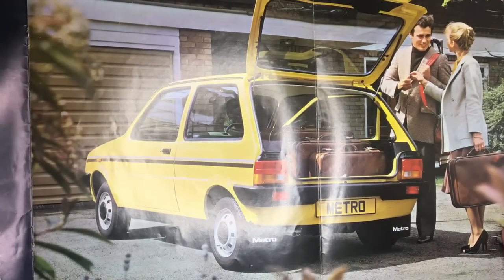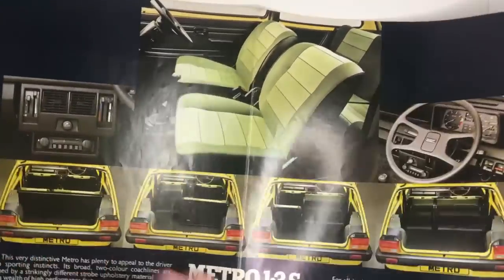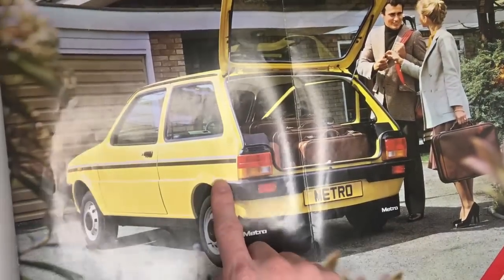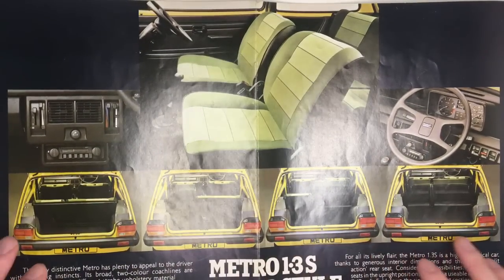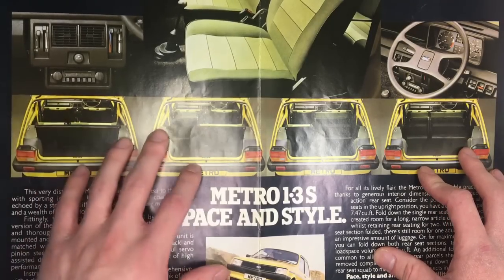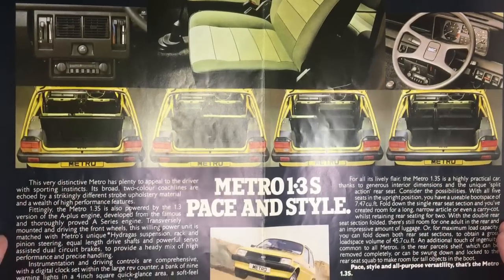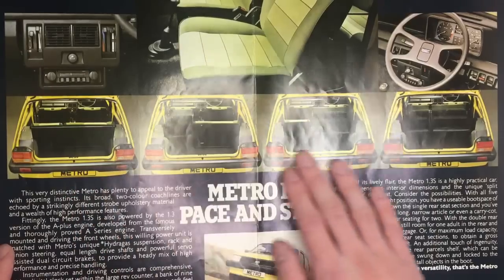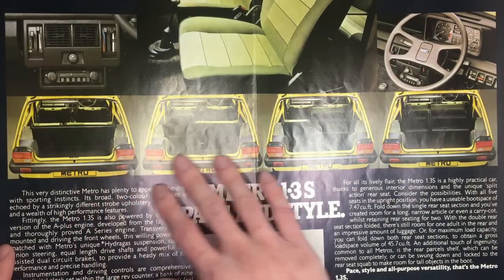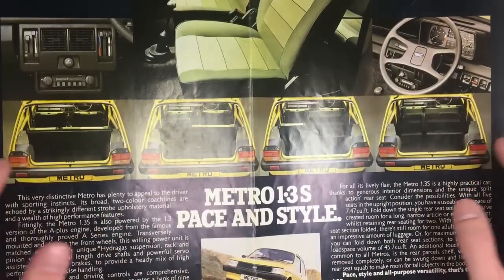Over the page we see the Metro 1.3 S. This is meant to be the sporting model and it doesn't look particularly sporting, save for its stripes down the side. This was replaced by the MG Metro 1300 when that was launched at the end of 1982. You see there the split folding rear seat in all its different arrangements — that was pretty unusual at the time as pretty much every car had a single bench that folded down, not the split action.